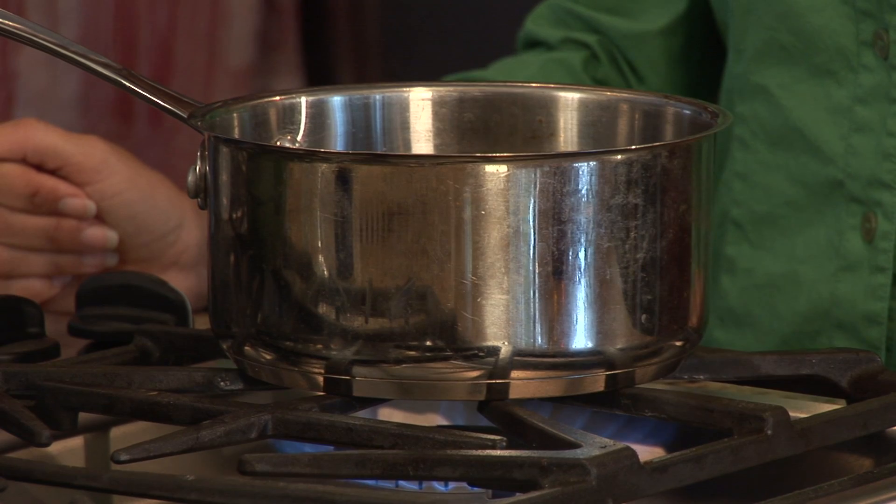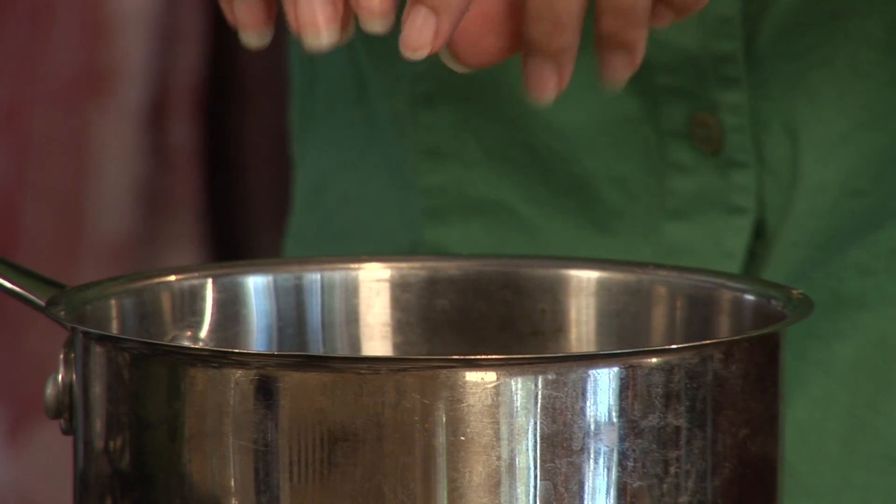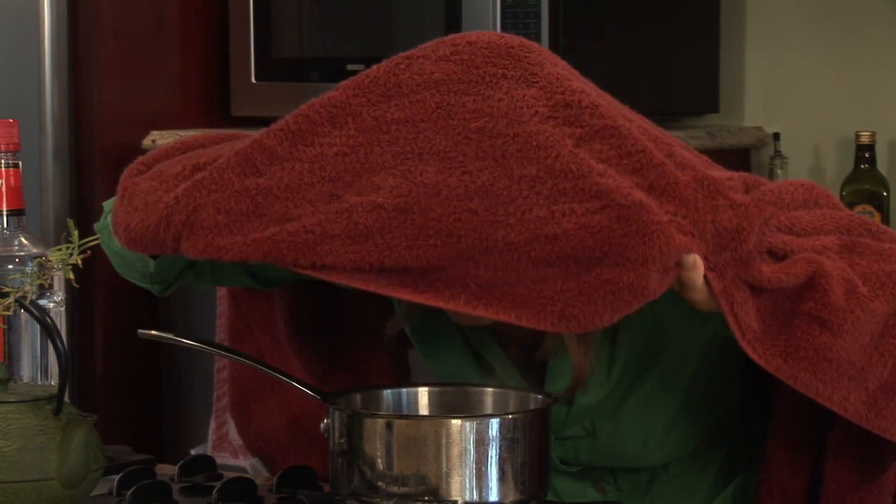Thyme is antibacterial and most people have this in their pantry so it's easily accessible. That is as simple as boiling some water and adding a bunch of either fresh or dried thyme and inhaling it.